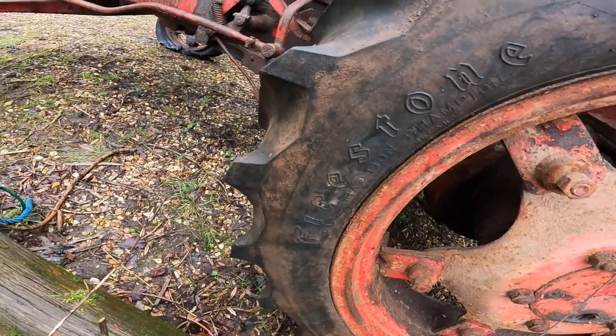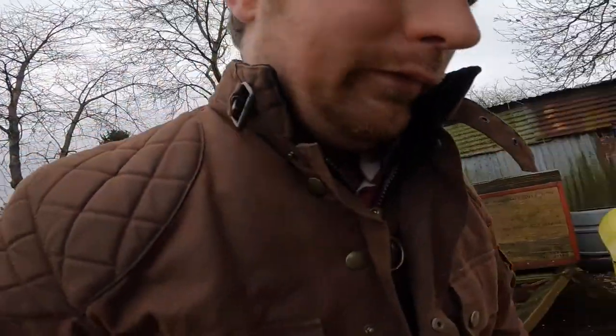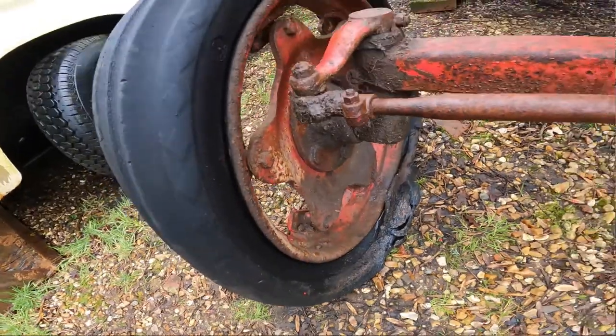The tyres have seen better days. The rears are not too bad but the fronts have gone completely, so this will receive a full set of tyres.